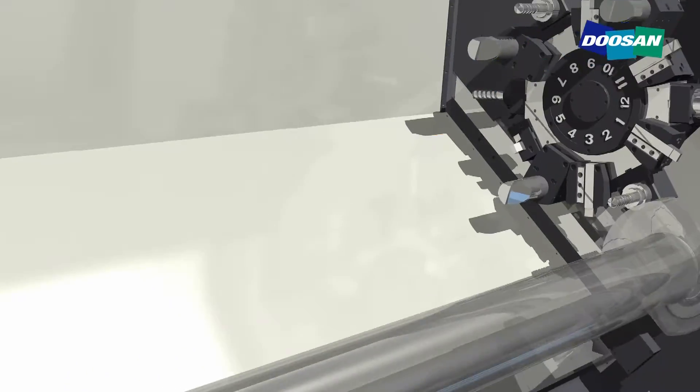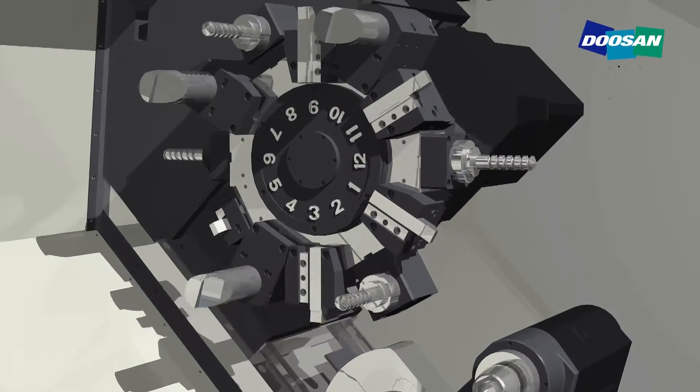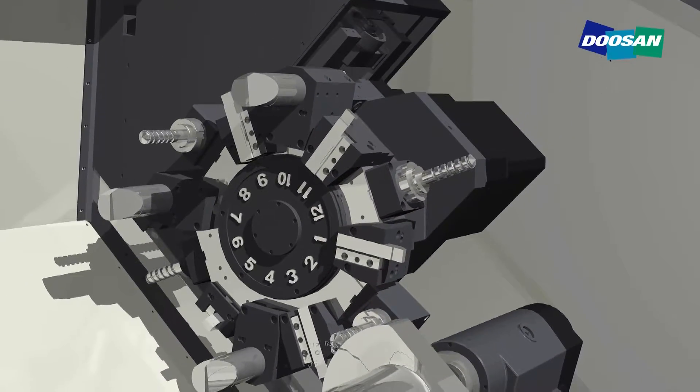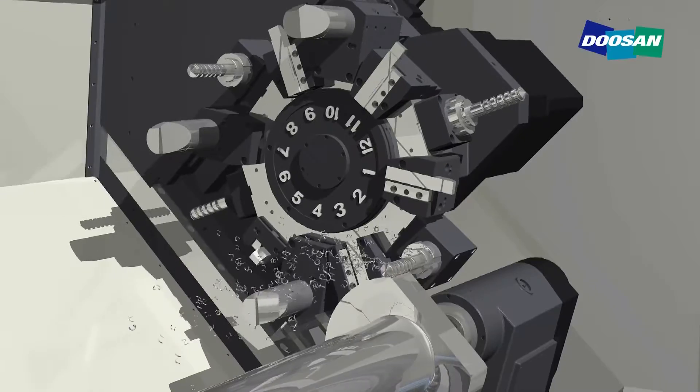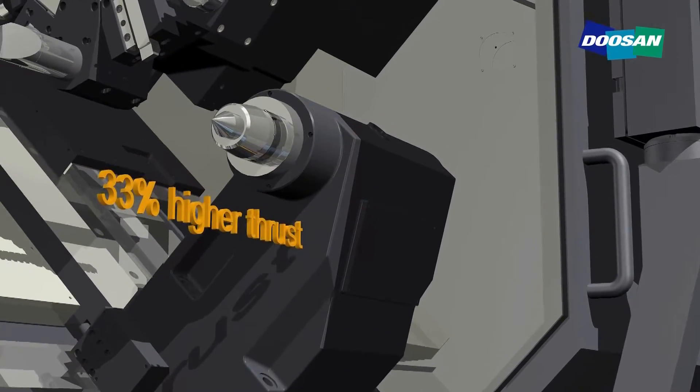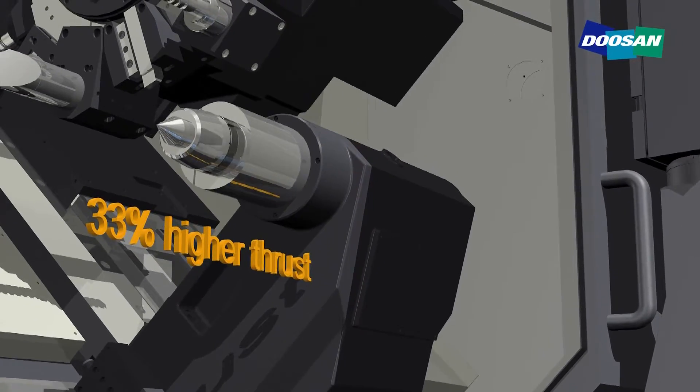The Y-axis improves rigidity, enabling drilling and tapping at an offset position from the key way, which has not been possible in two-axis machines. A standard programmable tail stock with 33% higher thrust is introduced to make it suitable for long-axis cutting.